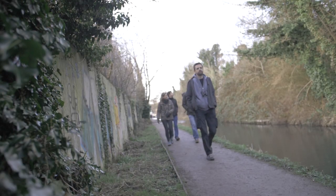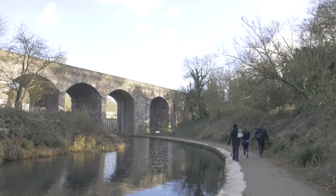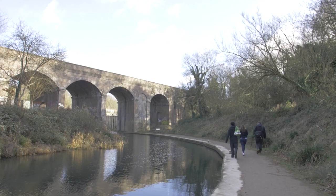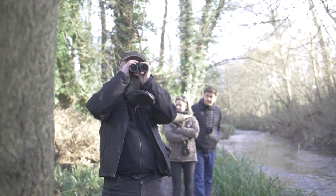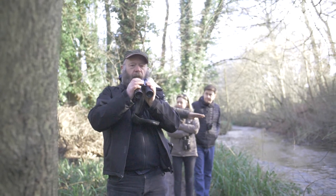The RSPB's Big Garden Birdwatch has been running since 1979 — it's in its 40th year. In the first year they had 34,000 people taking part, which is completely amazing. It's now become one of the world's biggest citizen science projects. Every year half a million people take part, and with so many people taking part over such a long period of time, it generates really good scientific data on the trends and changes in some of our common and rarer birds throughout the British Isles.